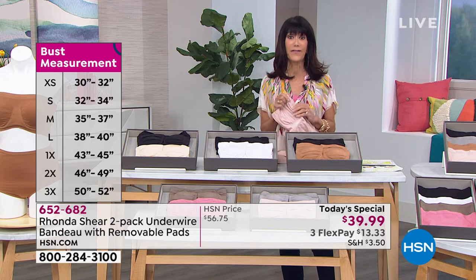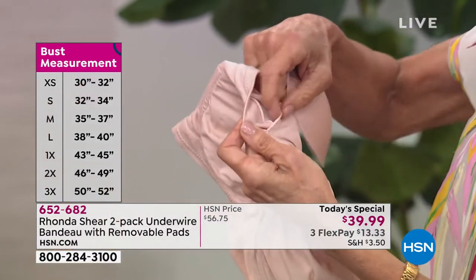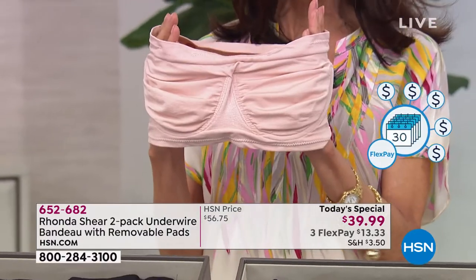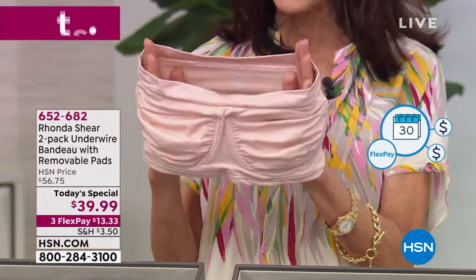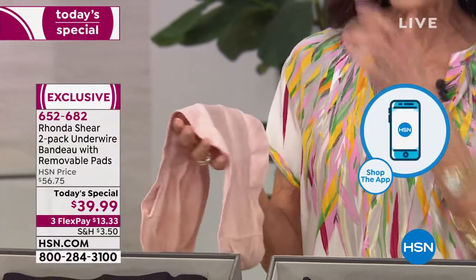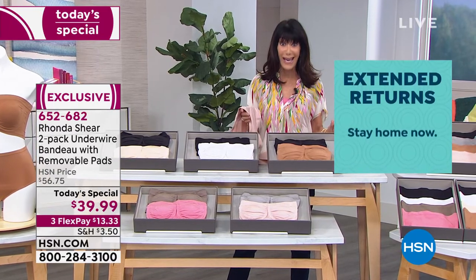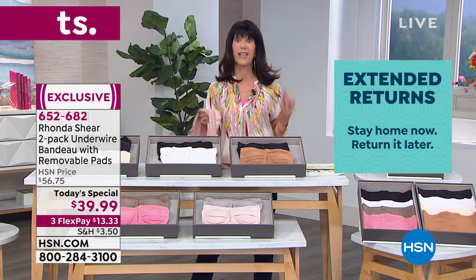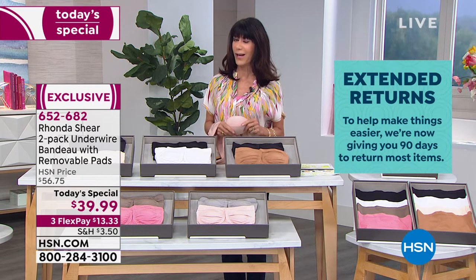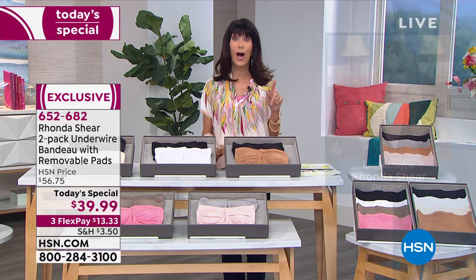The cup completely self-adjusts. We have extra small through 3X. On three flex pay it's $13 and change; on the HSN card it's $10 and change. You have a 90-day return policy. These are great gift ideas. The little opening on the top is where the dyed-to-match pads slip right in. Pull them out when laundering. The underwire gives support, it's four-way stretch, completely seamless. To say this is the most comfortable strapless bra you've ever had on your body - we know that's a tall statement.